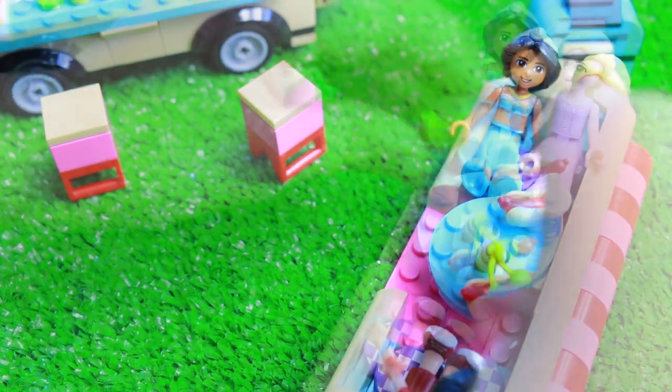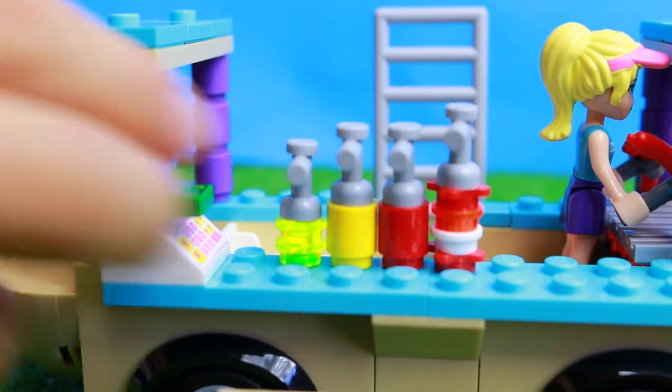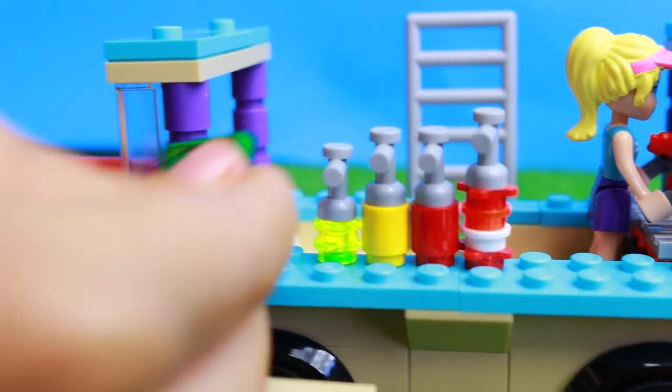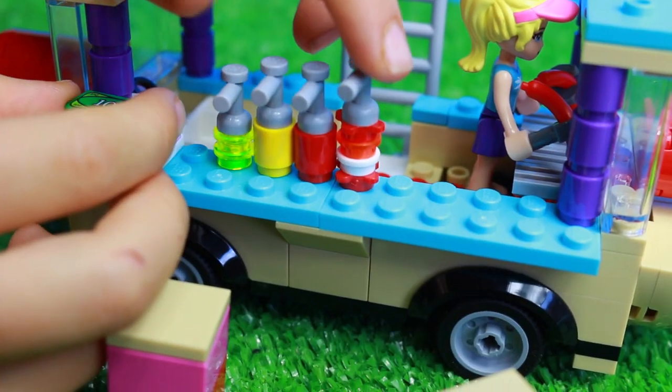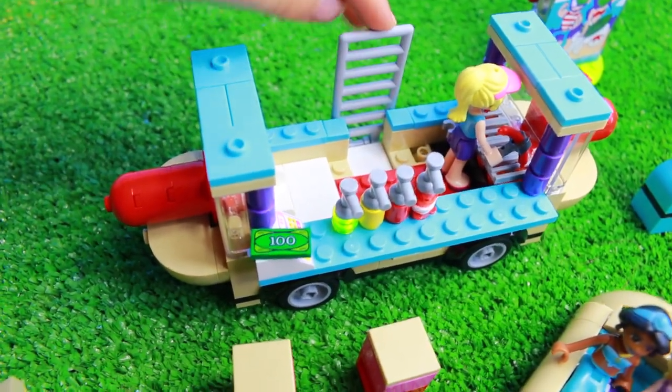There are some grapes, and over here we have ketchup, mustard, and some extra drinks too — and money! This is the tea and this is the water. Now that the roof is off, let me show you the inside better.